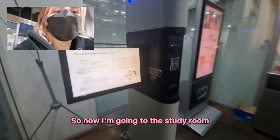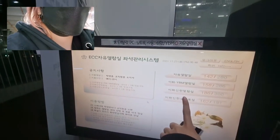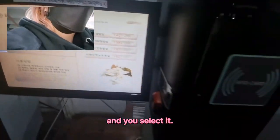So now I'm going to the study room. To be able to take one of the seats, you need to first reserve it in this machine. You select the room that you want to go into, check which of the seats are available, and then select it.